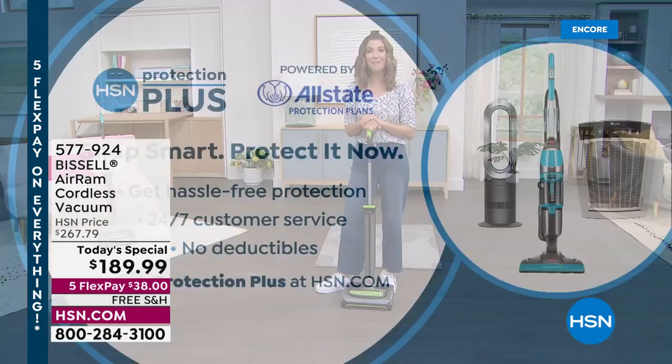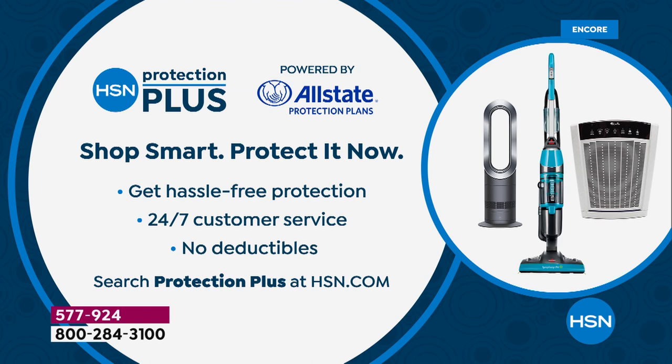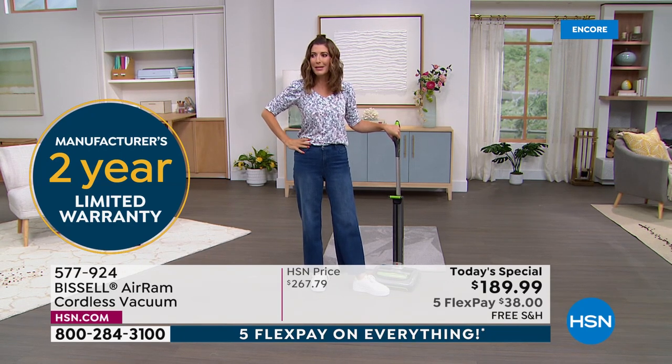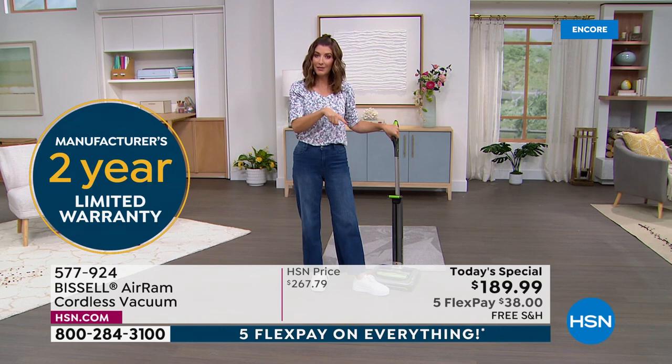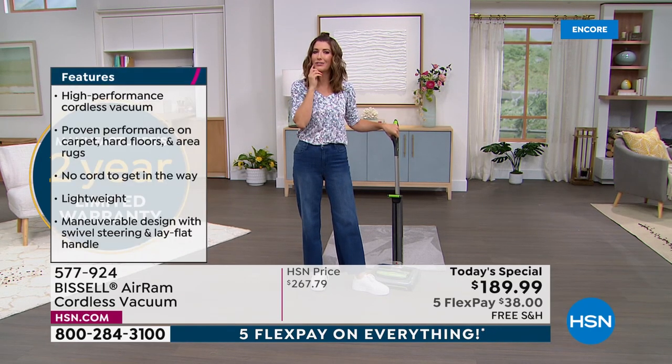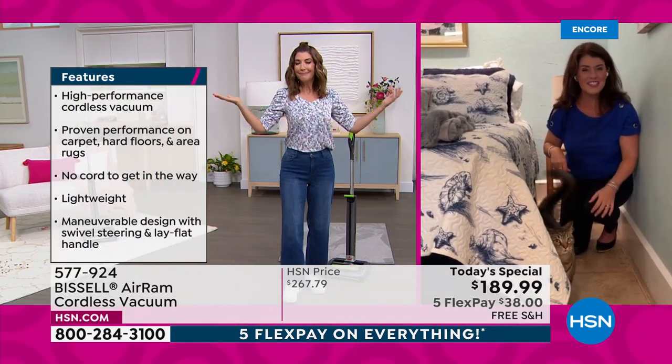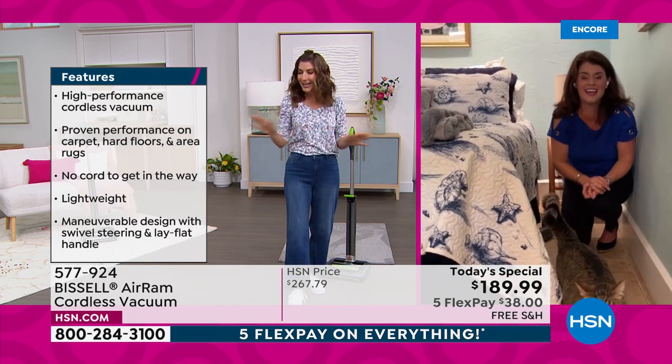Congratulations to all of you who became a Bissell Air Ram owner tonight. You can also add HSN Protection Plus, but this Bissell comes with a two-year warranty. In my experience, I haven't had a single problem — the only time the suction seemed off was because I had never cleaned the filter, not once. I learned you rinse out the filter every once in a while, and since I figured that out, I haven't had a problem since.